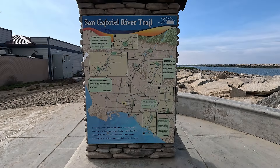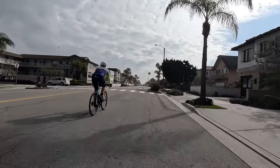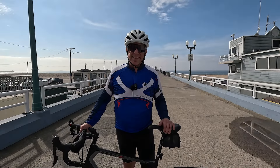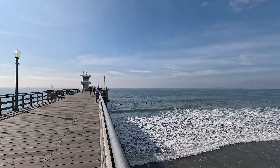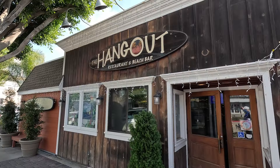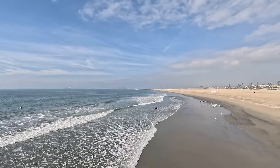You made it to Seal Beach! While the trail may end here, I don't consider the ride over until I ride the last half mile over to the Seal Beach Pier. More often than not, I'll meet family here and spend the rest of the day relaxing on the sand — maybe grab a good lunch at the Hangout restaurant. Great spicy Thai chicken wings, by the way.